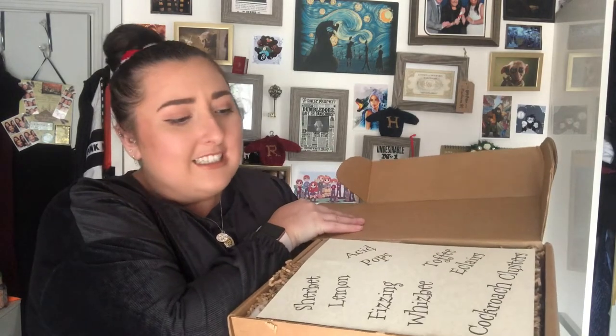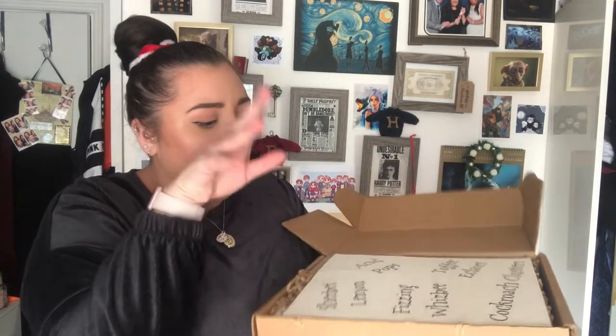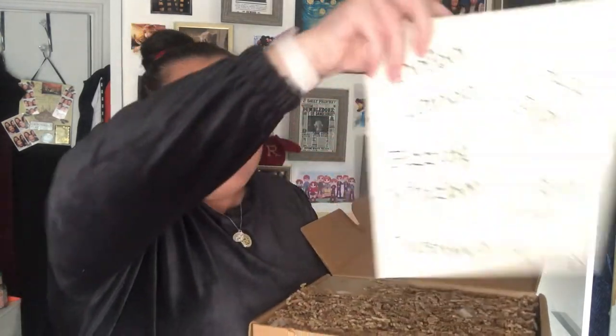Let's get it open! I should have probably got a knife — the scissors did the job, it just took me a minute. Oh wow, this box is so jam-packed!